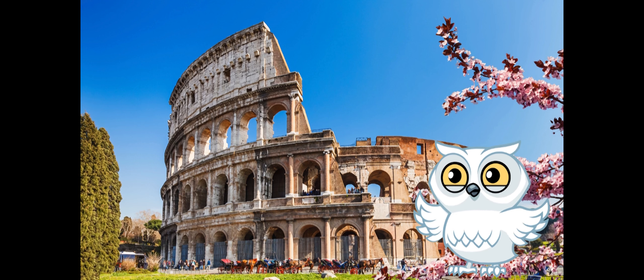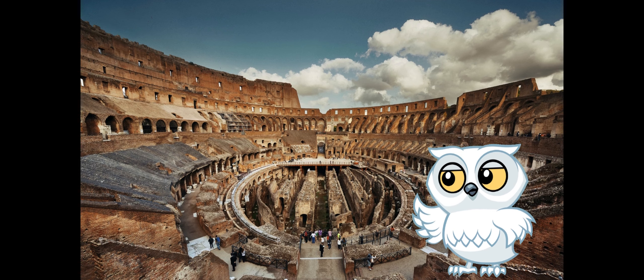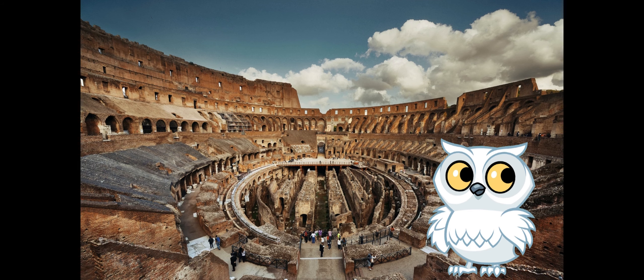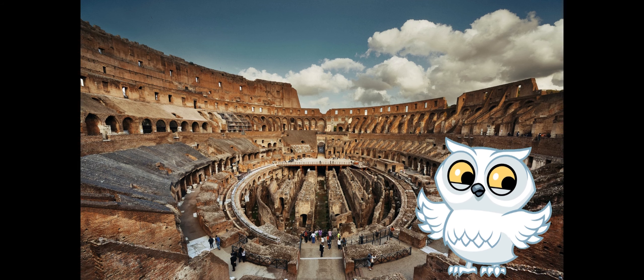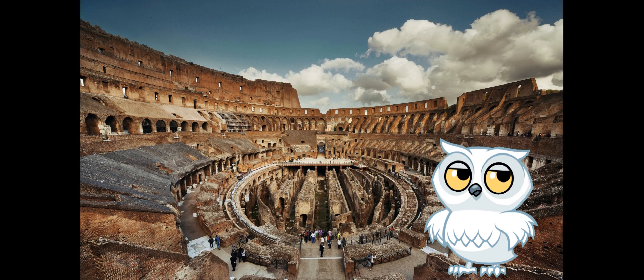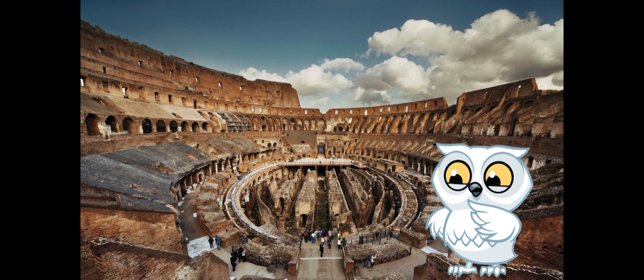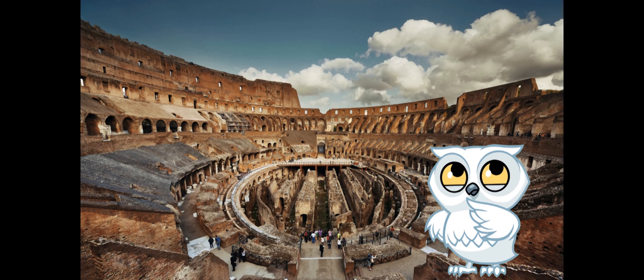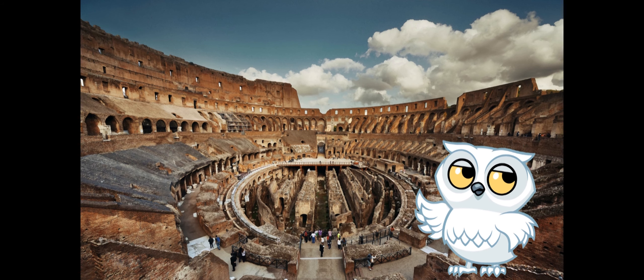But wait, there's more to the gladiator gala. Join me as we imagine the roars of the crowd, the clash of swords, and the bravery of gladiators facing off in the arena. It's like being transported to a time when the Colosseum was the ultimate entertainment hub. And here's a spine-tingling fun fact: some gladiators became celebrities, with fans cheering for their favorite fighters. It's like having gladiator trading cards, collecting the bravest warriors of ancient Rome.